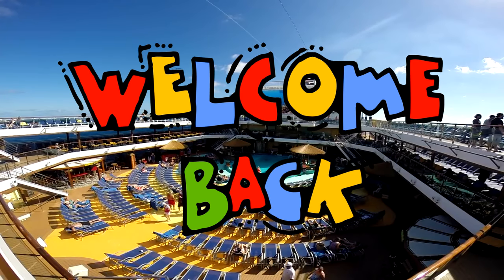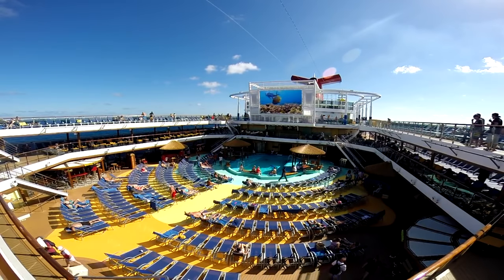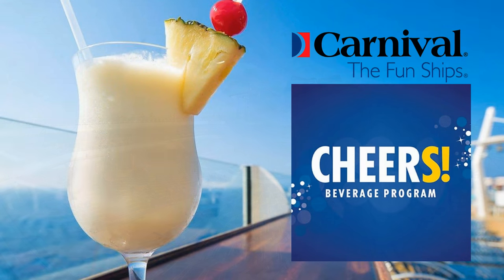Hey everyone, welcome back to the Sal Patera channel. Today's video is just a quick update to all of our amazing subscribers. Carnival Cruise Lines has changed their Cheers Liquor program.